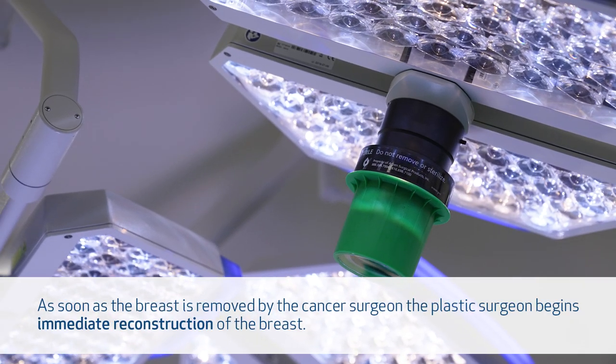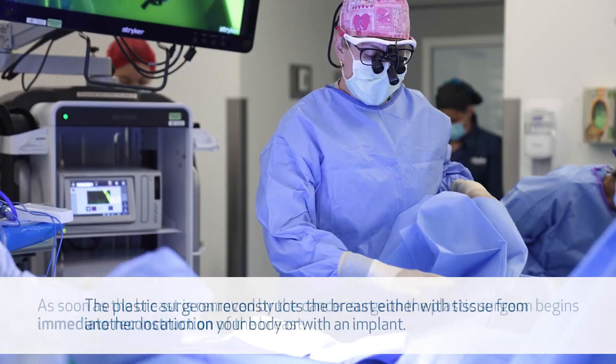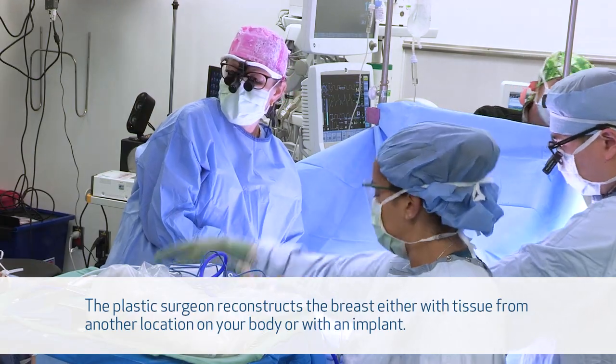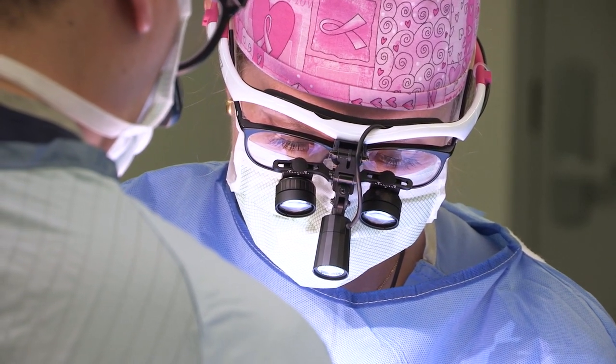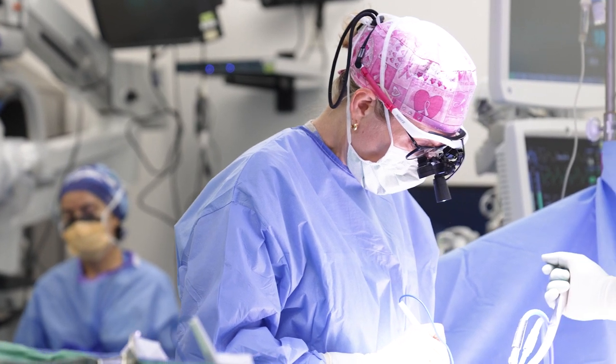When possible, it's optimal to perform the breast reconstruction at the same time as the cancer surgery or the mastectomy. This is termed immediate reconstruction. This is beneficial because the patient is having their reconstruction at the same time and doesn't see the change in the breast as much post-mastectomy.